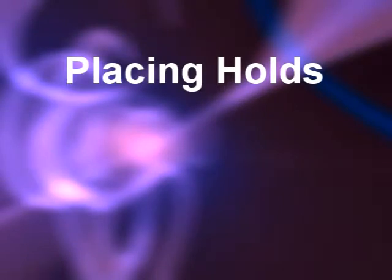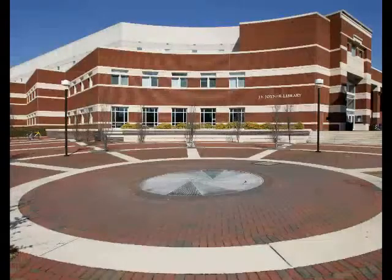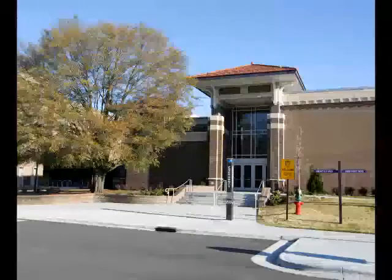Welcome to ECU Libraries. This video tutorial will guide you in placing a hold on items at the Joyner, Lopis, or Music Libraries on the ECU campus.